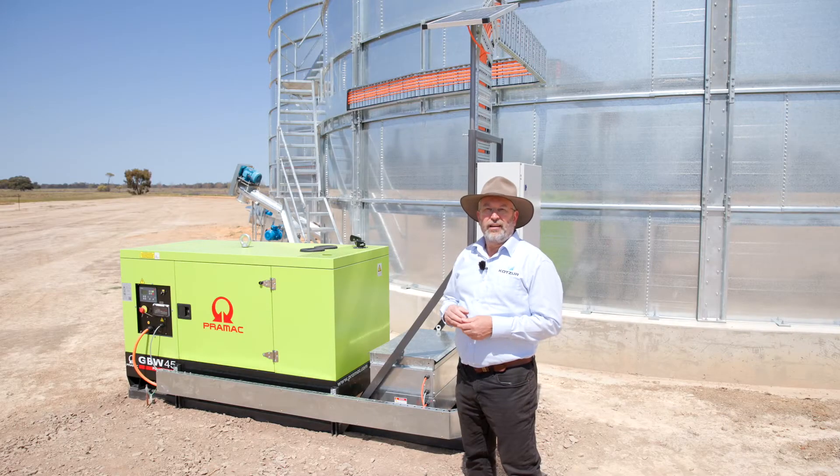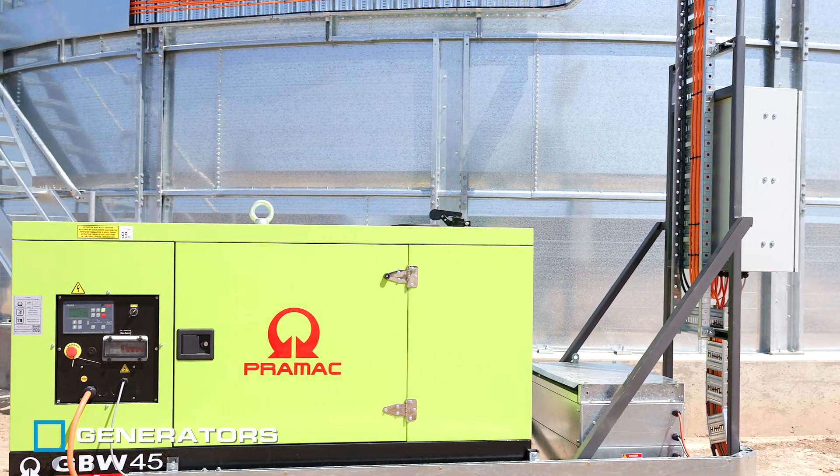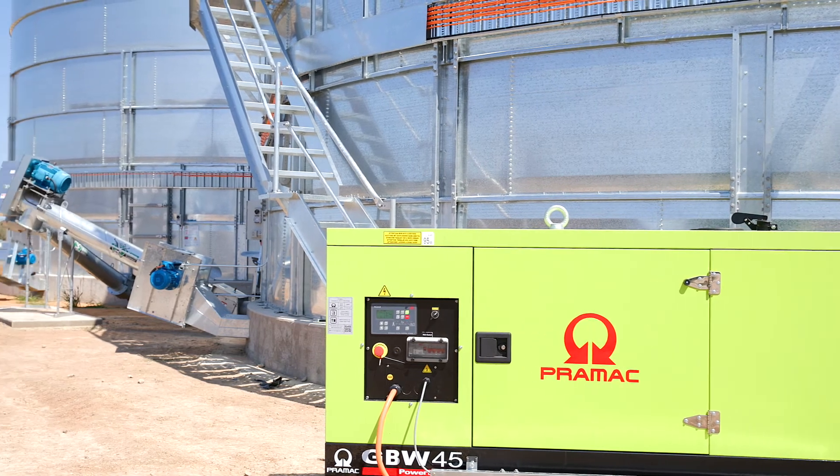In rural Australia it's not always possible to have an adequate mains power supply, so we often install generators, as you can see here. This generator supplies power for the aeration and also the silo unload system.